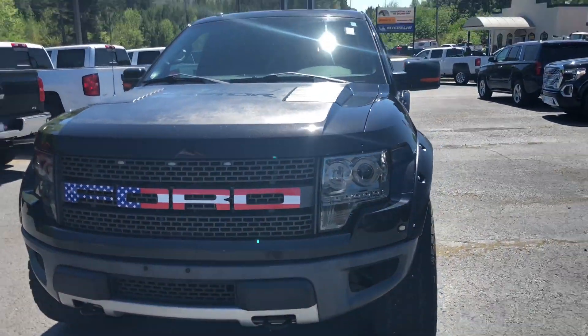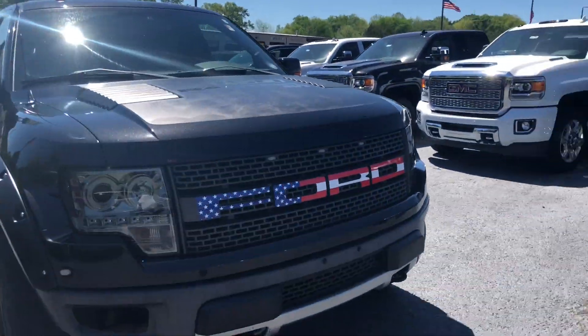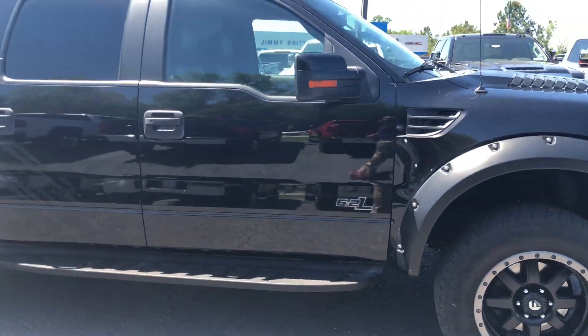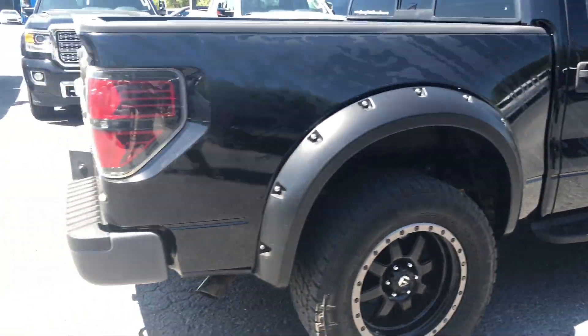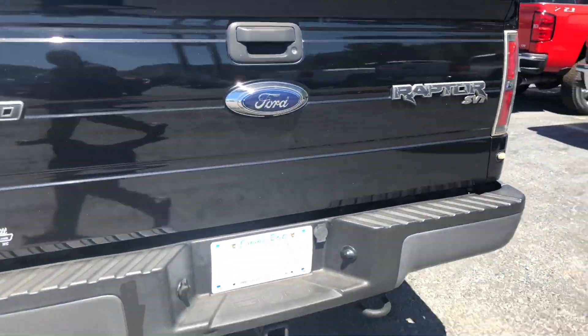Hey Garrett, this is Gary Thompson with Jimmy Burk Chevrolet. I just want to send you this quick video of this awesome 2011 Ford F-150 — and this one here is the Raptor edition, so it's gonna come loaded up.